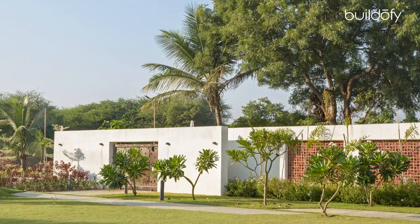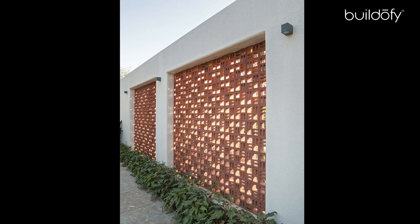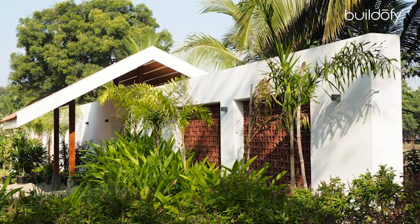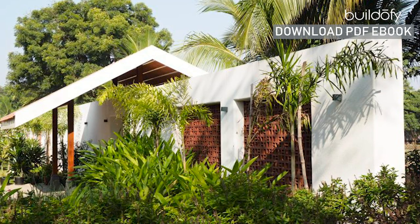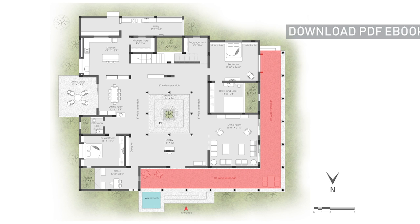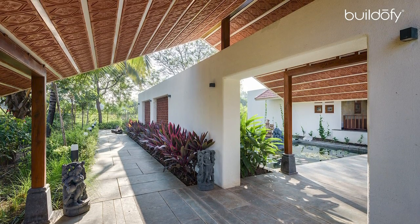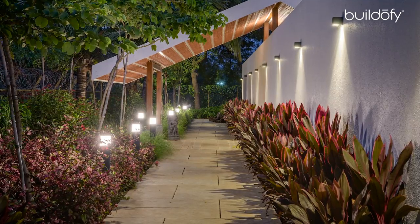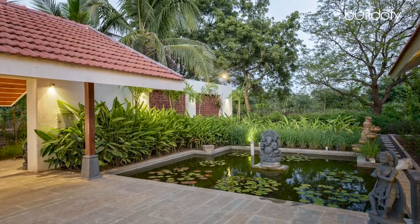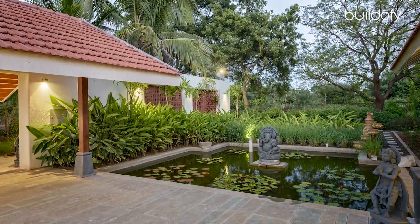The bungalow is approached along a long linear wall punctuated by terracotta jali, through which one gets just a glimpse of the house. The entire house is not immediately exposed as you walk along. You walk quite a few steps to a sort of pause area, and it is at this point where a person really gets a glimpse of the entire house. From here, walking in, on the left-hand side there's a still water body with a lily pond, leading to the entrance veranda.